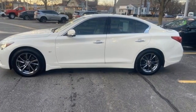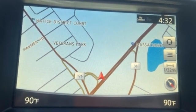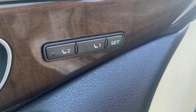Cars.com finds it feels both spirited and grounded. Power is robust from a stop, and a light tap calls up nearly boundless reserves for effortless passing and merging.